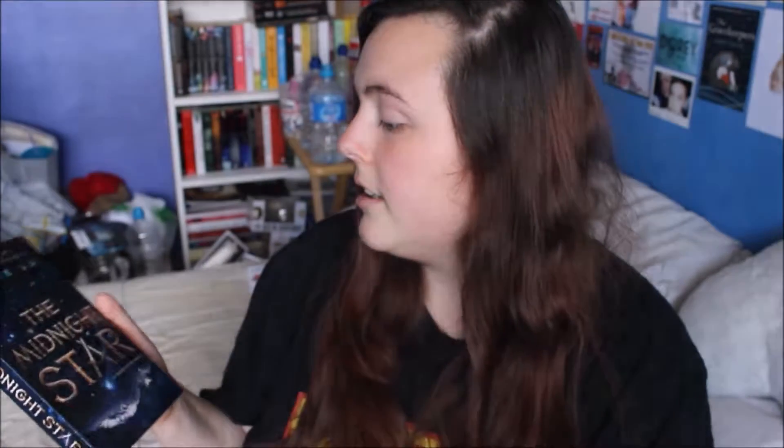The next books — I had heard a lot about this author and heard good things about this series, and they had the whole series for £6, so I was like, it's worth it, I'm going to do it. That is The Young Elites, which includes The Young Elites, The Rose Society, and The Midnight Star.